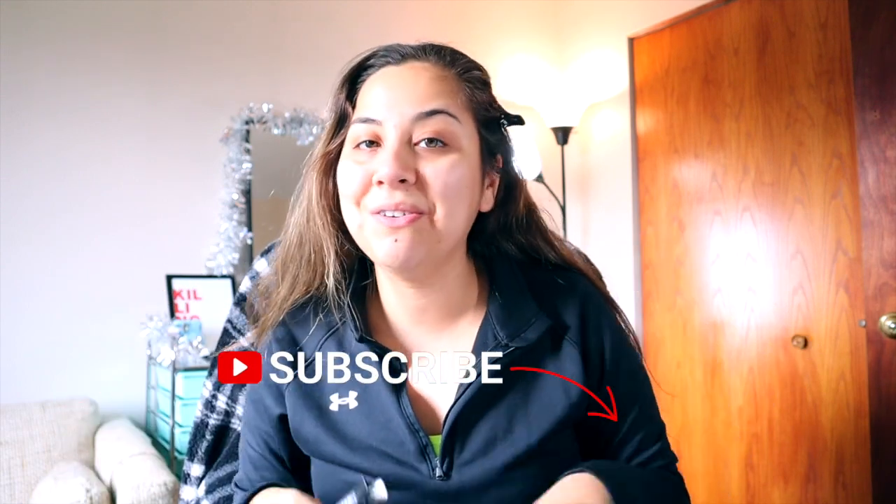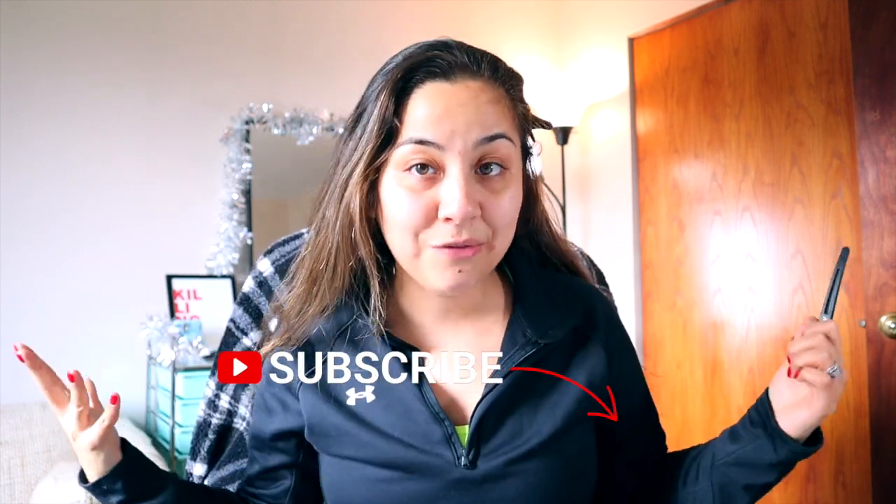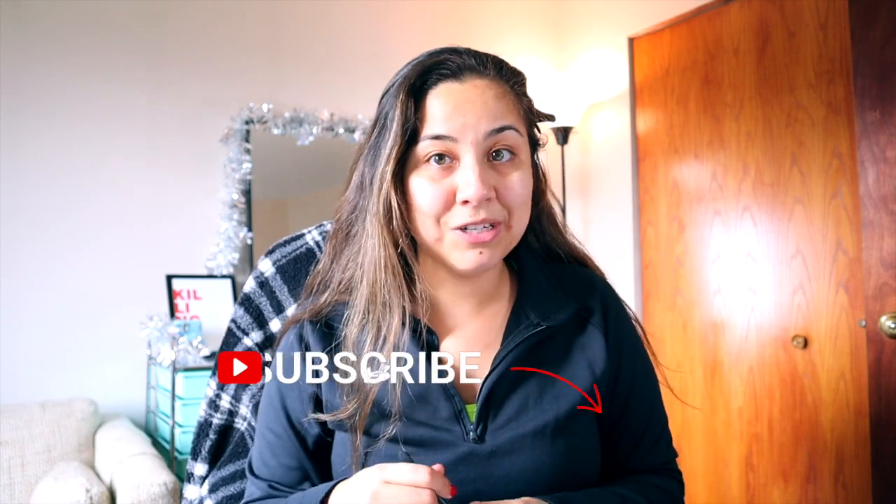If you like these types of videos, please don't forget to subscribe to my channel, give me a thumbs up, and comment down below. What's your favorite playlist or just music in general? Let's just get started.